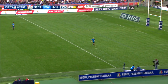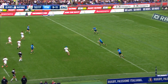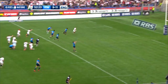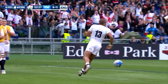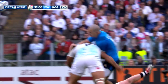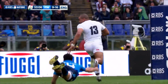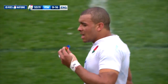The early stages of the second half saw both sides probing without creating clear-cut scoring chances until Italy pressed the self-destruct button. Leonardo Sarto played a dangerous pass towards Campagnaro and Jonathan Joseph intercepted to spring towards the line for an easy score. It was good anticipation from the Bath centre and a killer blow to Italy's hopes. Farrell converted for 18 points to 9.